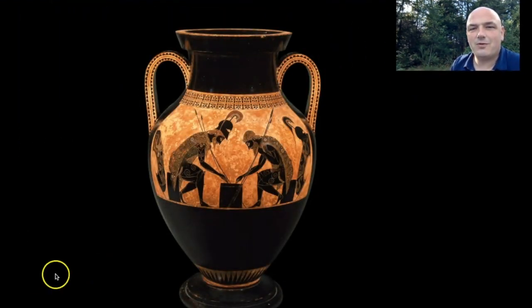Hi, welcome to the Story of Art. My name is Karel Huydenkoper. Today I'd like to tell you something about an amphora made by a man called Exekias in 530 BCE, roundabout. I'll move myself to the corner so you can see it for yourself.